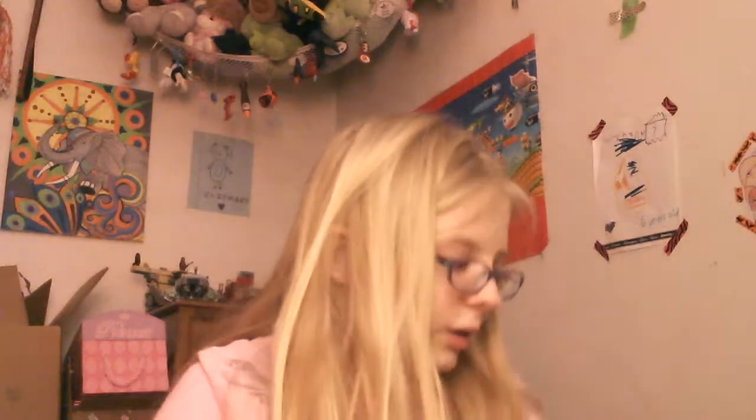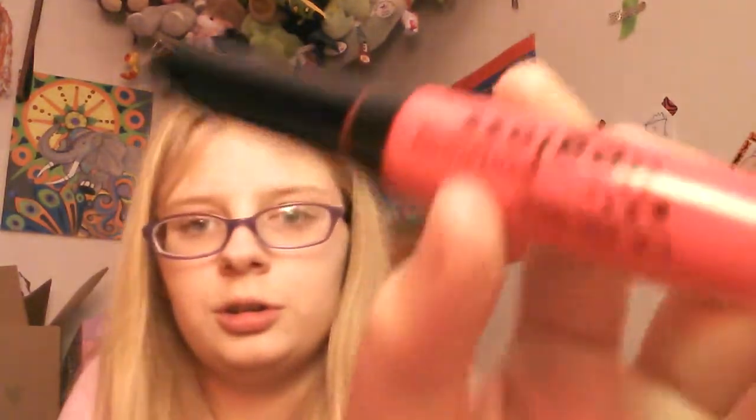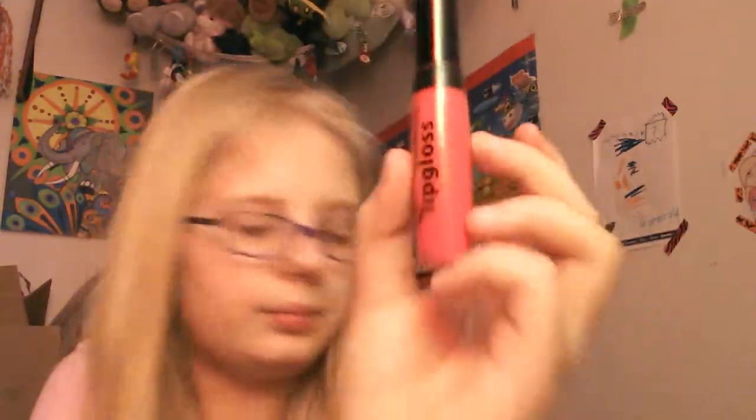Lip gloss and lipstick next — I have a lot. This one is by NYX, it's called Butter Gloss — she doesn't have that one. Then this is LA Colors Moisturizing Lip Gloss, I think in the shade Candy — she's never used that. LA Colors Moisturizing Lip Gloss in Fruit Punch — nope.